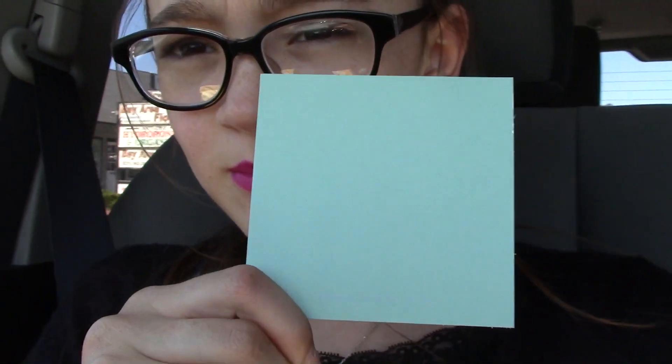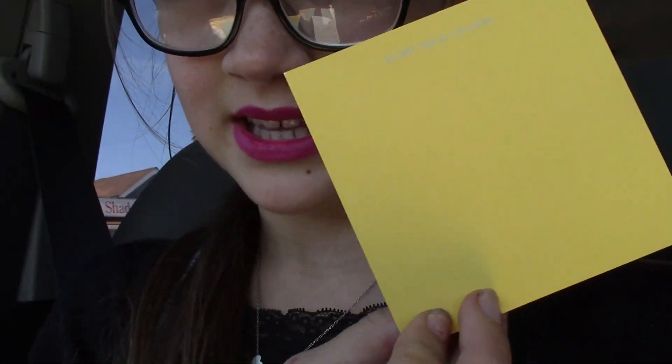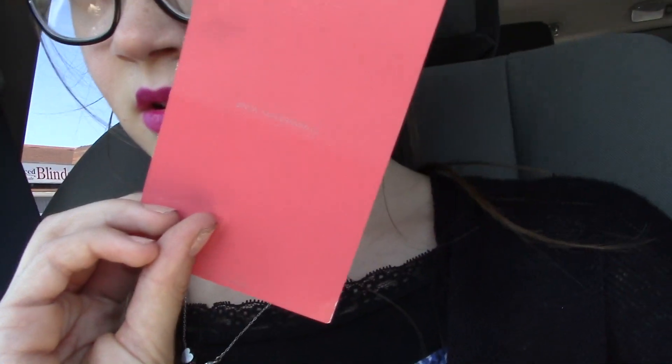We also went into Best Buy and then Home Depot to pick up some paint swatches because I love doing DIYs with them. I got a blue color, a yellow, a coral color — there's a glossy and a matte — and a black. I like just writing on them; they're very handy.